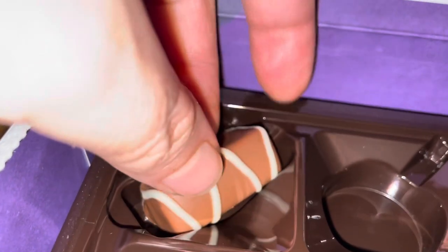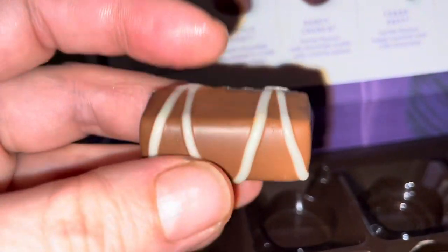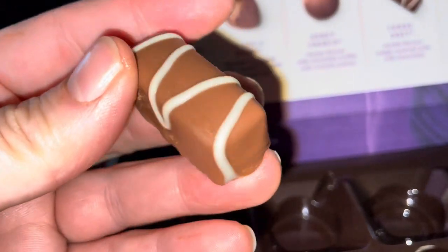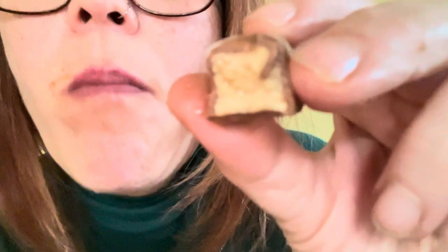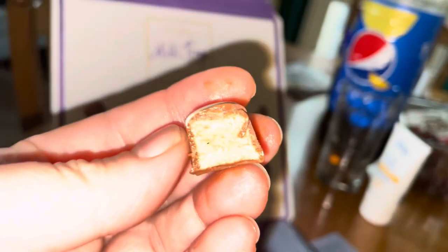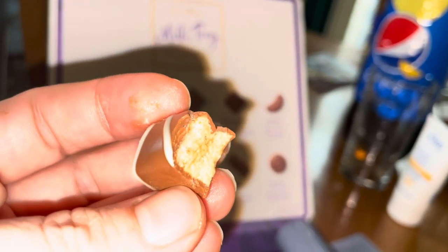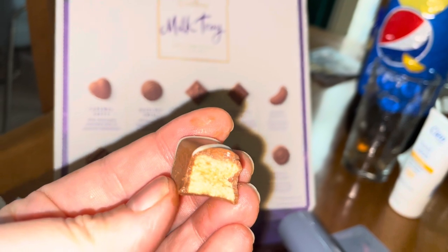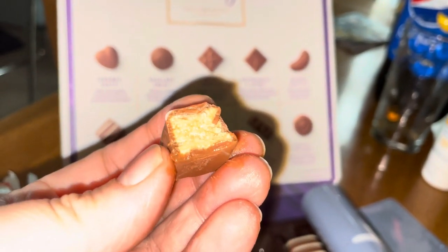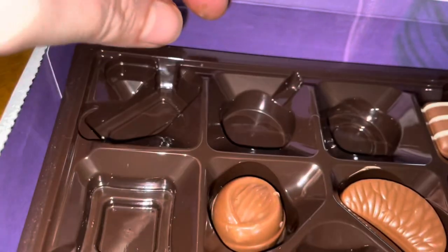The fudge duet - I'm not too keen on fudge because it's nothing special for me, but this one was actually smooth again, just melted in your mouth. Really nice, not like a tough fudge. Really, really tasty chocolate again. Can't fault it - well done Cadbury's.